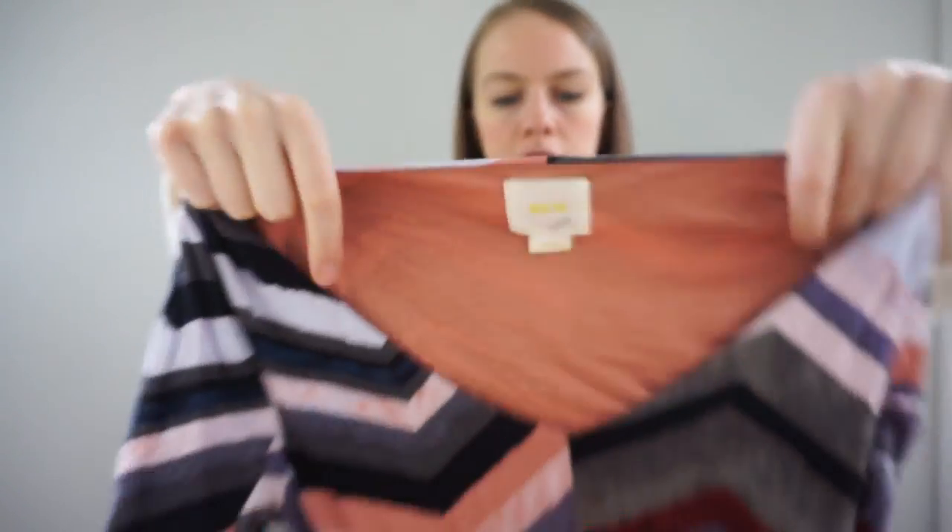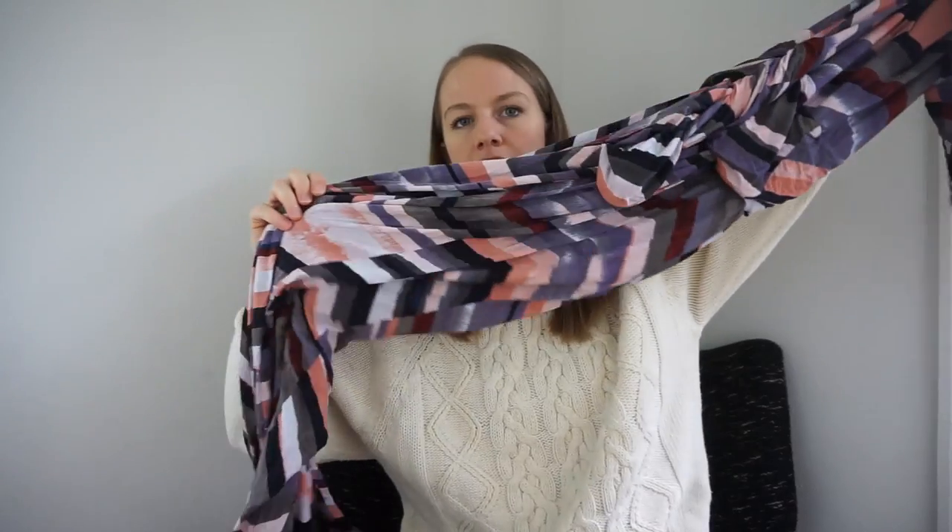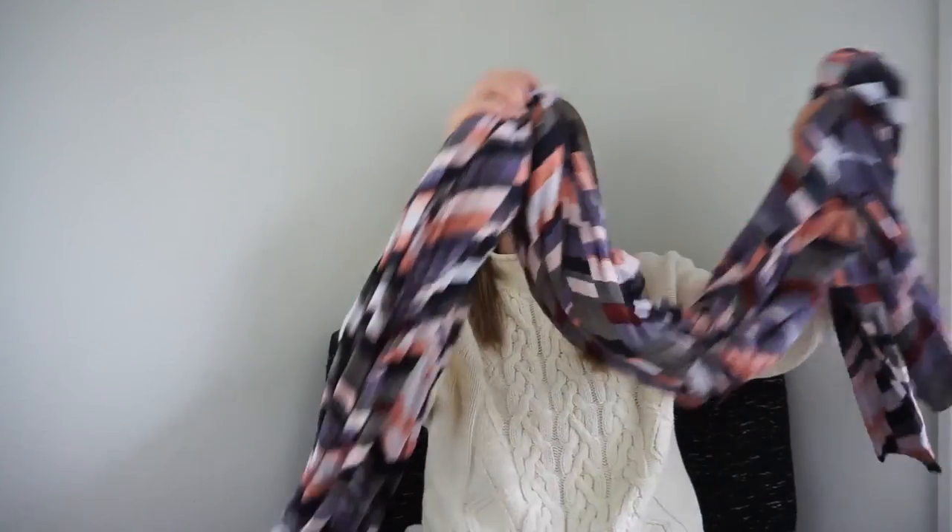This is an Anthropologie Maeve piece — it's older, but I decided to pick it up. It's a maxi dress, and maxi dresses are kind of the one exception I'll make with older Anthropologie — that and coats and outerwear. We'll see how it does. If it doesn't do well I might be more selective with maxi dresses in the future.